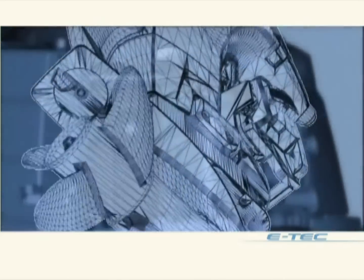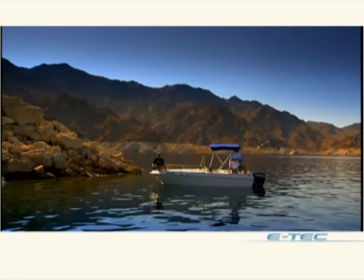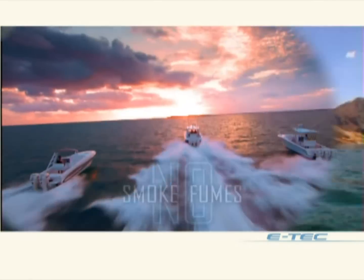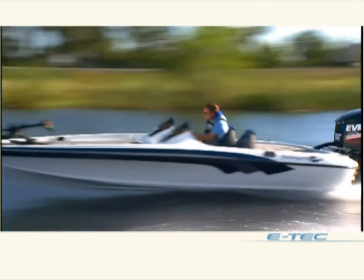They've combined the two-stroke design with things like space-age alloys and smarter fuel injectors. They've eliminated the need to mix oil and gas and created the cleanest engines on the water. No smoke, no fumes. But unlike four-strokes, E-Tech sacrificed nothing. E-Tech outboards scream with power, and they're more reliable and easier to maintain than any other engines you can buy.